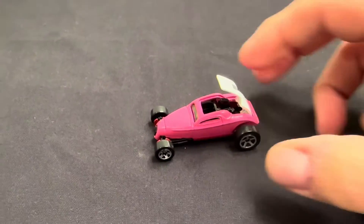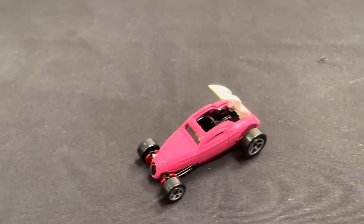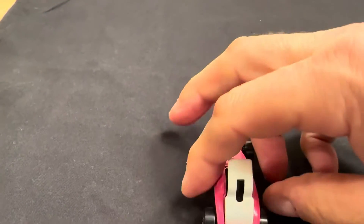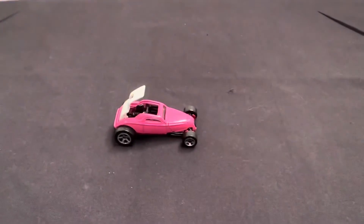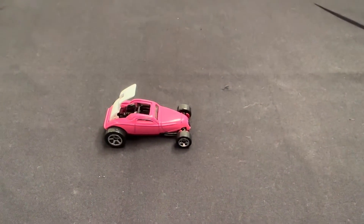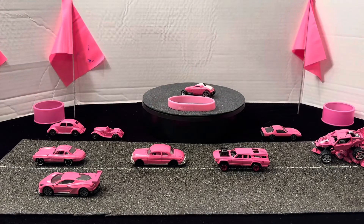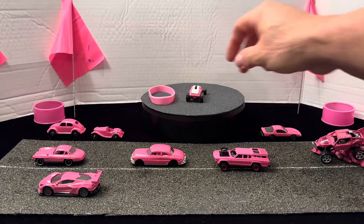Here's the So Fast completely done — black interior, Hot Wheels with moving parts. I left that one part white. Let's get it on the turntable. Up on the turntable is Mattel's So Fast done in pink.